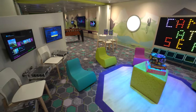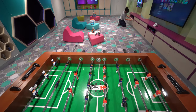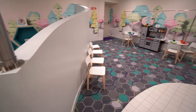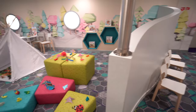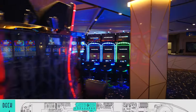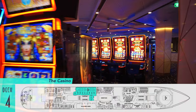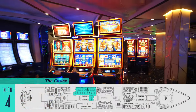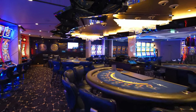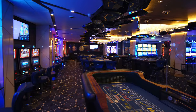The colorful venue is where the youngest guests can play games, do crafts, and give parents some well-deserved time to themselves. And up on deck four for adults, the casino offers games of chance, either the latest in slot machines or traditional table varieties, all of which are thankfully smoke-free.